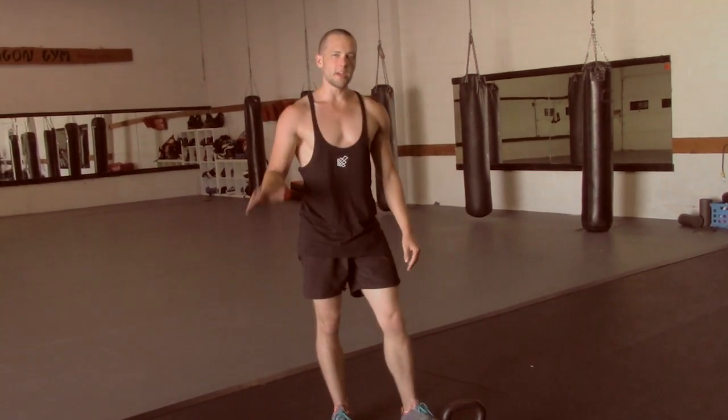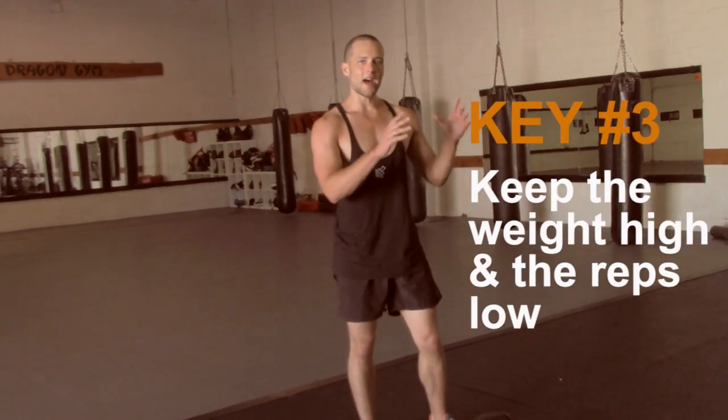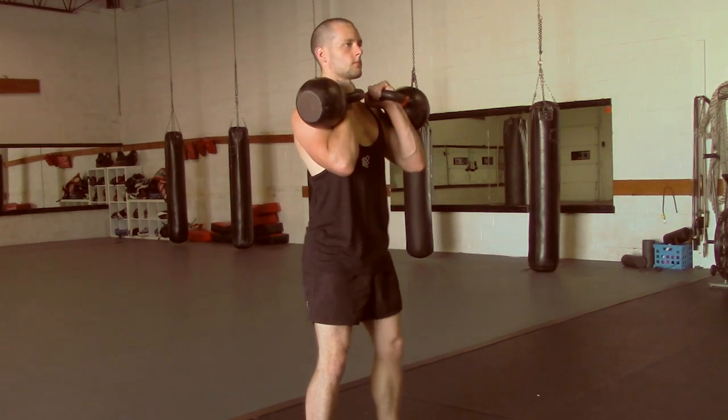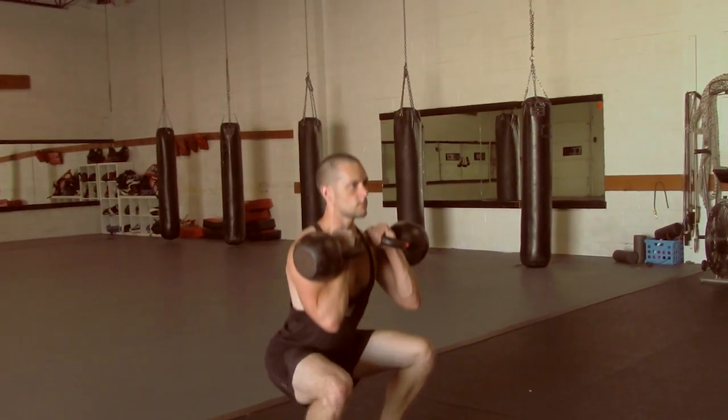The third key principle to building strength and muscle with kettlebells is to keep the weight high but the reps low. In order to gain strength, we don't have to lift heavy all the time, but we do have to lift heavy some of the time. Heavy is a relative term — what's heavy for me may not be heavy for you, or the other way around.